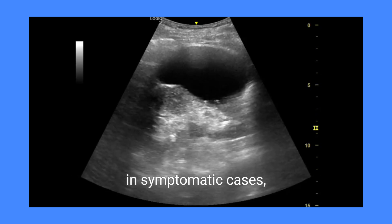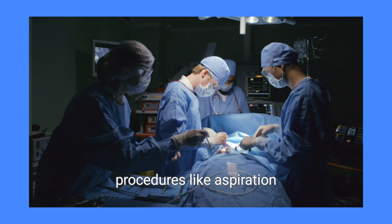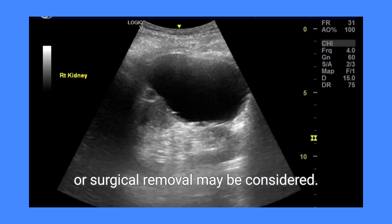However, in symptomatic cases, procedures like aspiration or surgical removal may be considered.